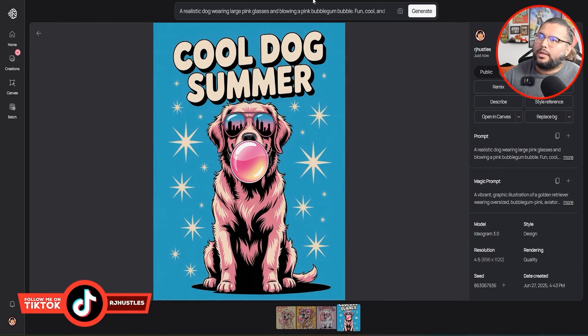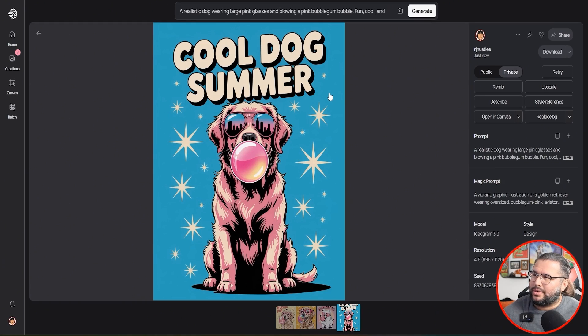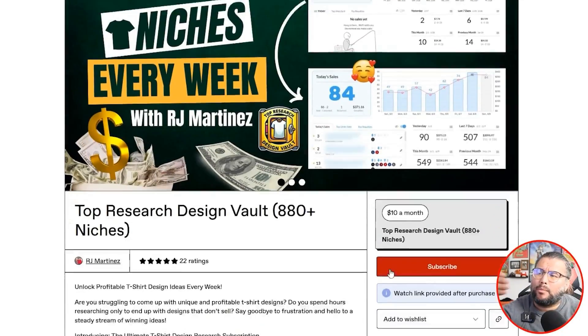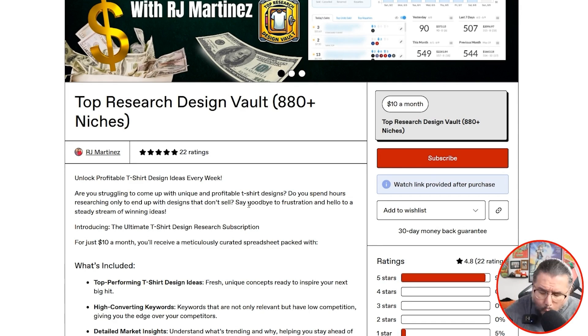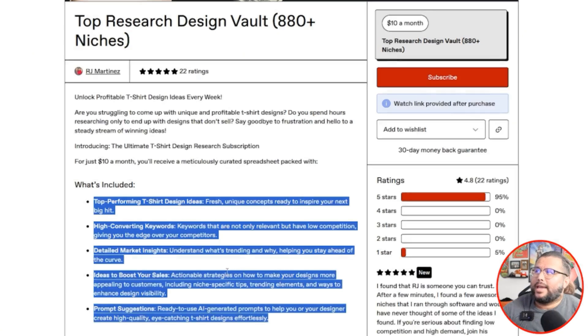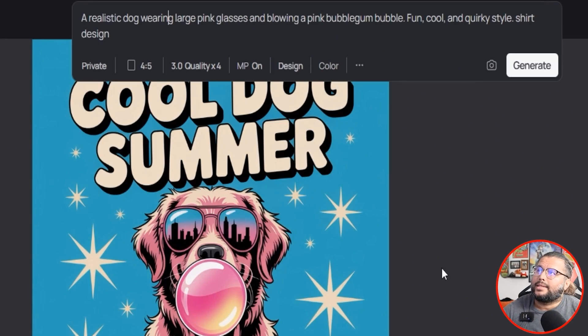I like this one — you can download it right here. But the main goal is using this to get inspiration and come up with different ideas. This is one way to do research on the go, leveraging AI for different inspiration. So if you're an artist, a graphic designer, lost and don't know what to do, or just a beginner — leverage these AI platforms. If you need help with different prompt ideas, I share them weekly on my channel for free, and there are over 500–600 different AI prompts in the Top Research Design Vault. So instead of pink, let's do purple — blowing a purple bubblegum bubble. We just literally switched it all up, going from cat to dog and now changing the bubblegum color. It seems like it's having a hard time with the bubblegum, but the concept is definitely there.